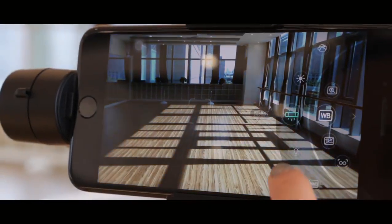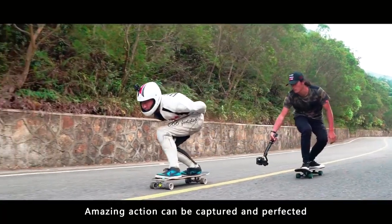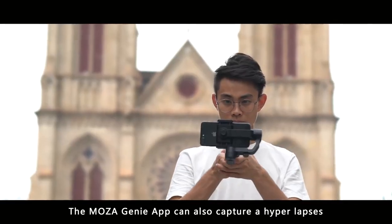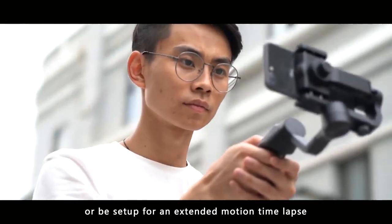Amazing action can be captured and perfected by using the MOZA Genie's on-screen controls to lock focus and aperture. The MOZA Genie app can also capture hyperlapses or be set up for an extended motion time-lapse.